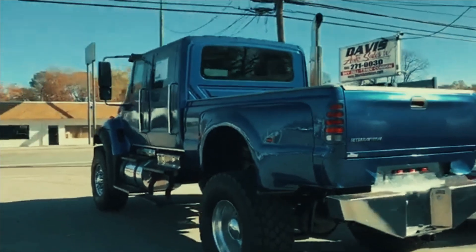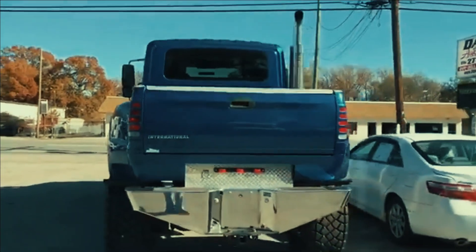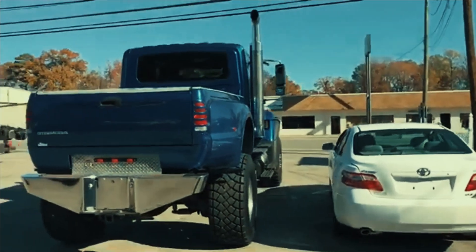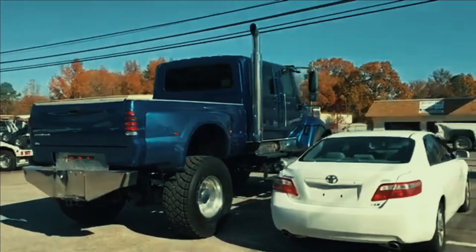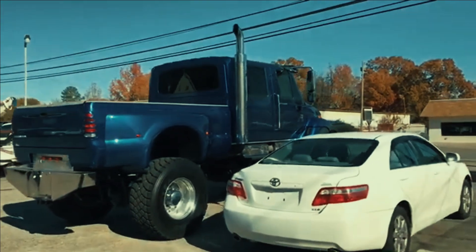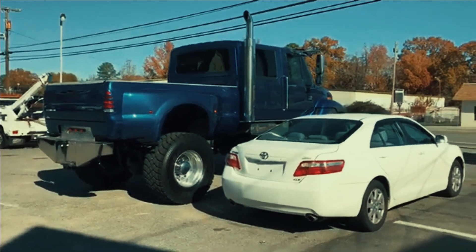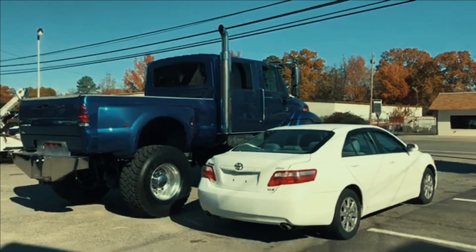Want any more details on this vehicle? Feel free to give us a call, or check our website. We try to always have at least one of these vehicles in stock at all times. Visit www.Davis4x4.com — that's the number 4, the letter X, number 4 — just like a 4x4.